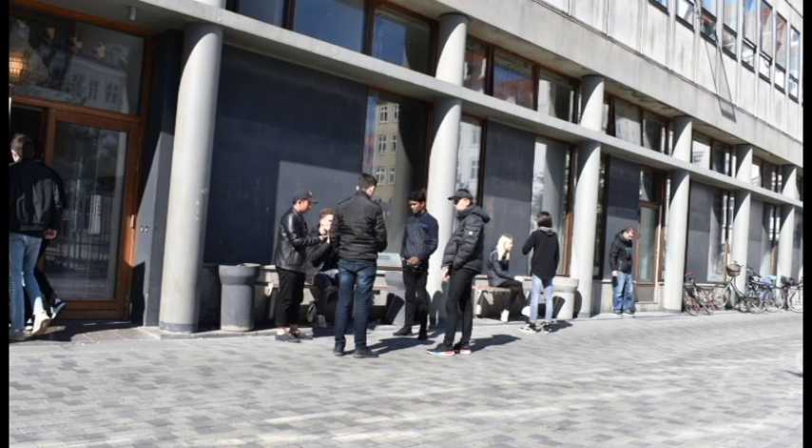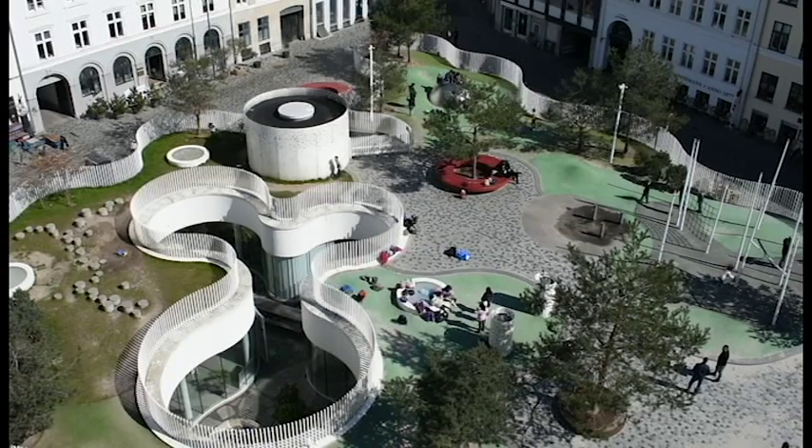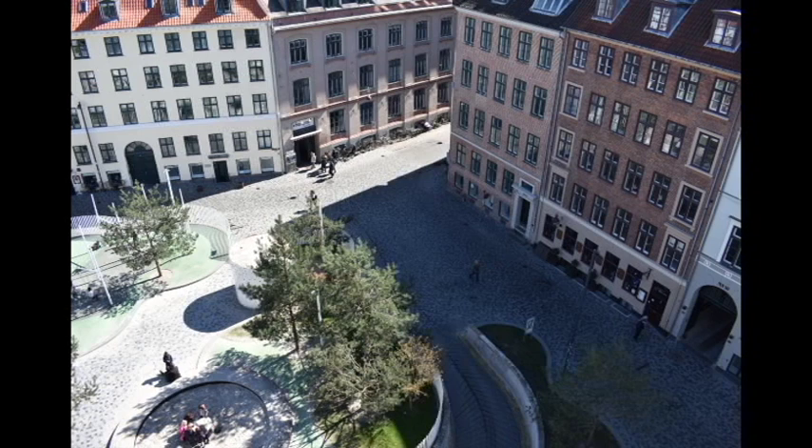Our group's evaluation of the square is that it is largely undervalued, since most people use it as a cut-through to Norport and surrounding areas. We disagree with the assessment made by DAC, which said that there is a lot of space for adults in this square. Rather, the square seems to not be utilized to its full potential — it is designed with purely the children's area in mind, leaving the rest of the square lacking in character or use.